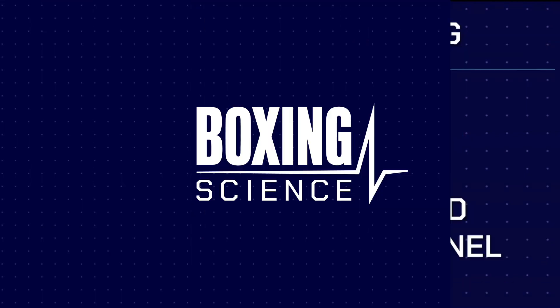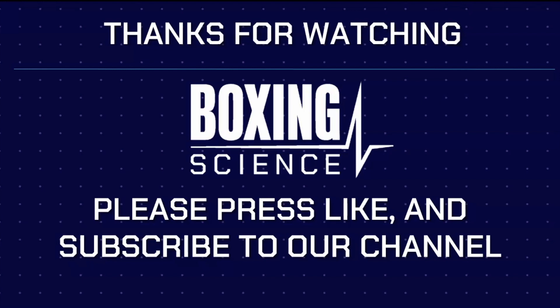Thank you very much for watching. I hope this has given you a good insight into the science behind this mega clash in Saudi Arabia on Saturday night. If you liked the video, please click the like button and subscribe to our channel where we've got plenty more videos on the science behind boxing. I'd like to wish both boxers and their teams all the best for the weekend. We only get a small insight into the training behind each fight and training camp, so we can only deal with the snippets of information and try to make some analysis from this. I hope you found it useful.